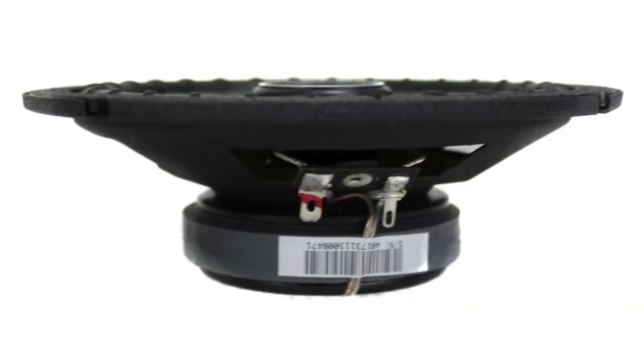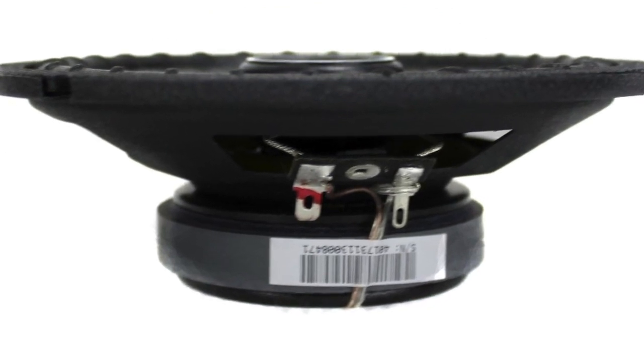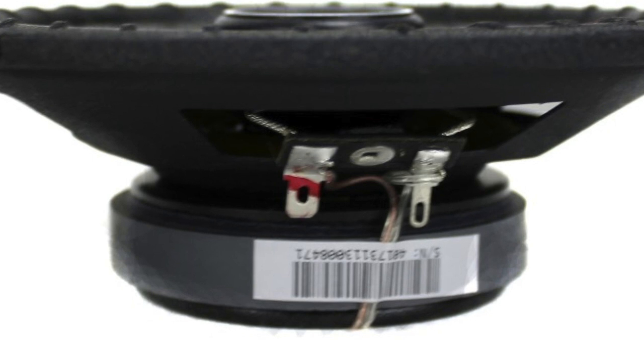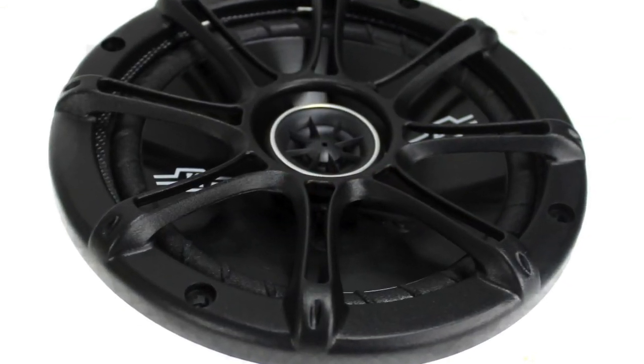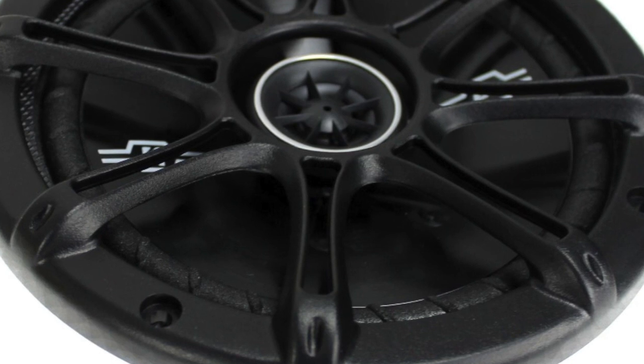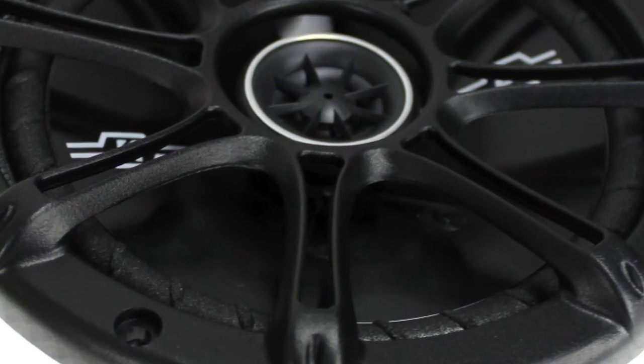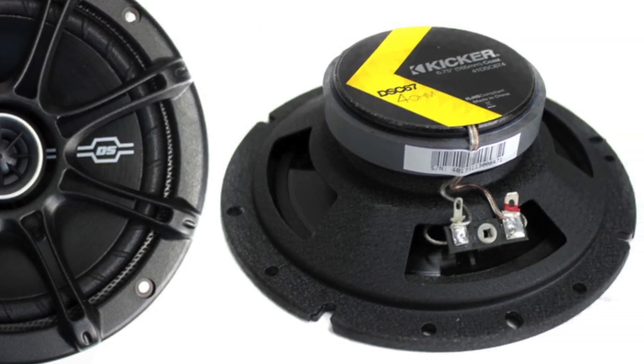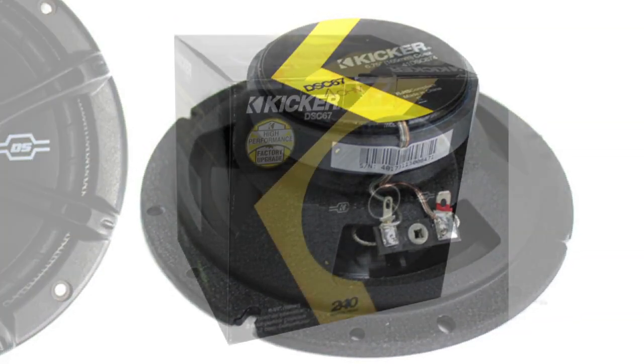These speakers also feature a drop-in coaxial upgrade with the flexibility to fit in nearly any car doors. They have a thin profile so they avoid obstructing any car window mechanisms. The high sensitivity motor structures of the woofers are made to deliver increased volume output despite lower powered head units.